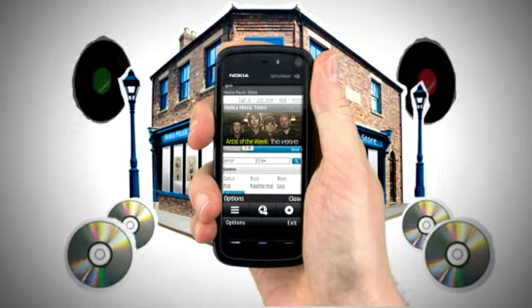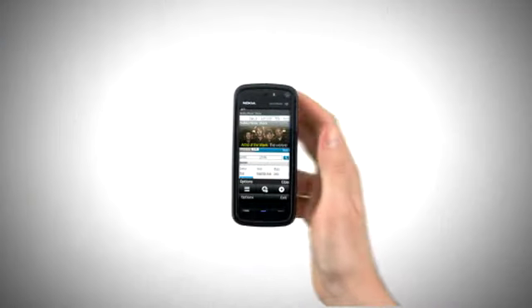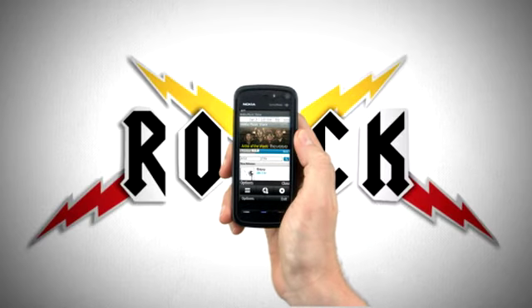If you haven't already got a username, complete and submit the form to join now. If you are already a member, just sign in. Browse the site to discover new artists or exclusive live recordings available. You can also search by artist or genre to find what you are looking for.